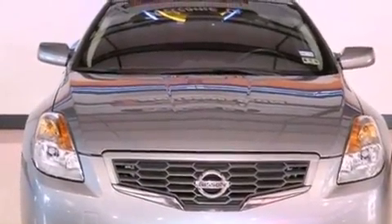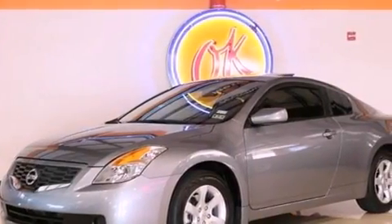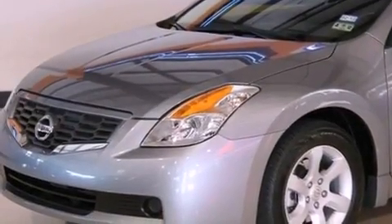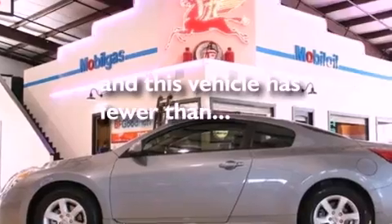Its top features include a rear window defroster, a keyless entry system, a CD player, a low tire pressure indicator, an anti-lock braking system, front multi-stage airbags, and this vehicle has fewer than 22,000 miles on the odometer.